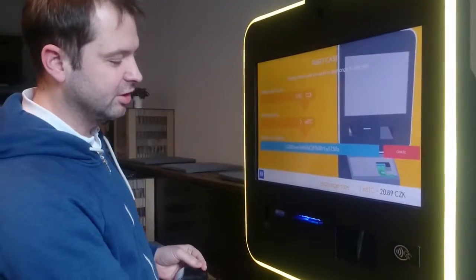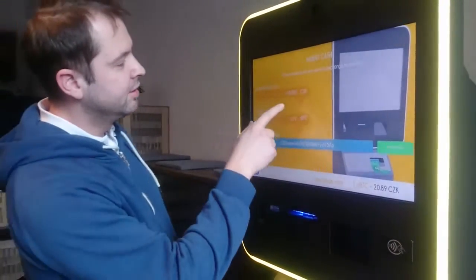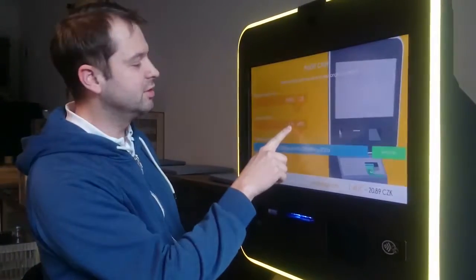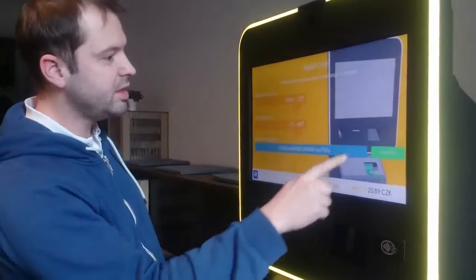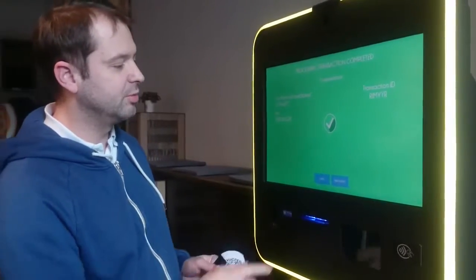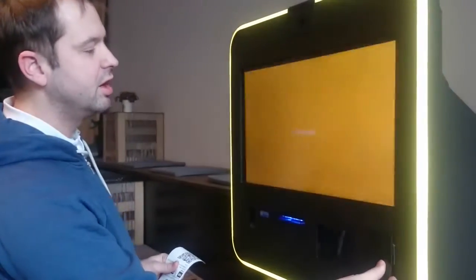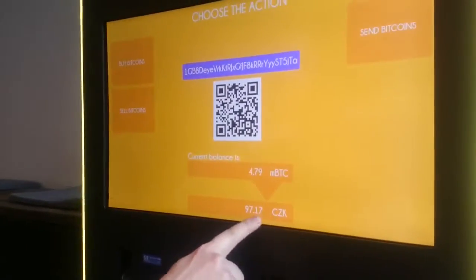I'll insert the cash now. So now the ATM goes to the exchange, buys Bitcoin, and sends it to my card. I'll click done. And now I can check what my balance on the card is. I have 97 CK.